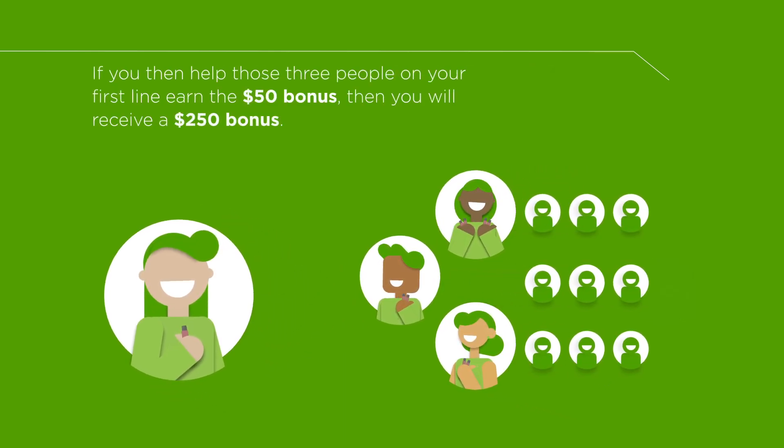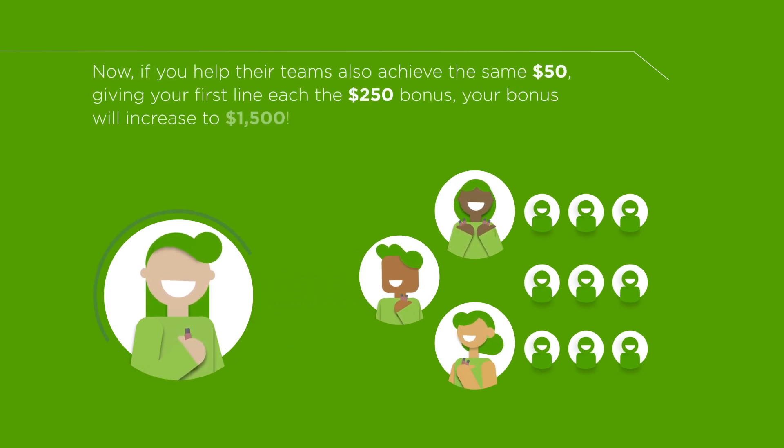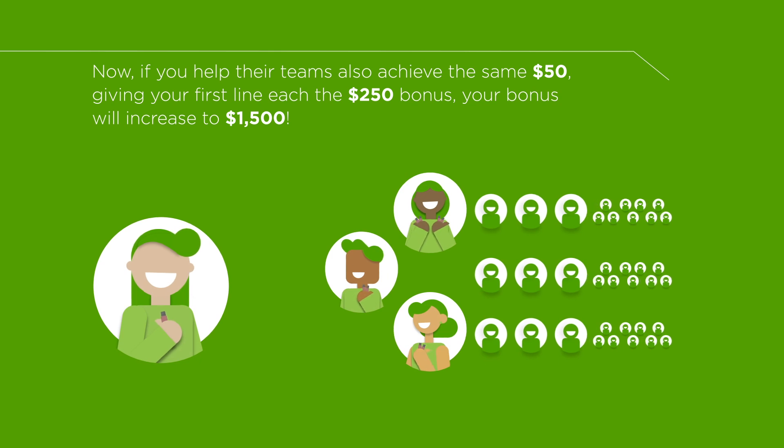If you then help those three people on your first line earn the $50 bonus, you will receive a $250 bonus. Now, if you help their teams also achieve the same $50, giving your first line each the $250 bonus, your bonus will increase to $1,500.